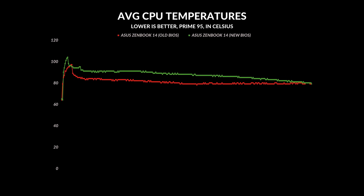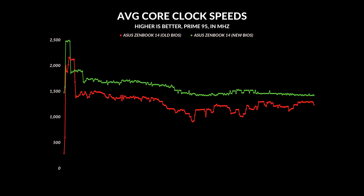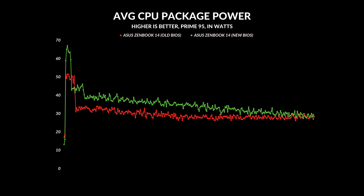It does run a tiny bit hotter, but nothing to be concerned about. I did see more consistent overall average core clock speeds — just a little bit higher every single time — and the wattage it was pumping out was also a little bit higher compared to before. Obviously, if you push it for a very long time, it will eventually sustain at 28 watts, but it was able to use more power for longer and give you performance that the previous BIOS just couldn't do.